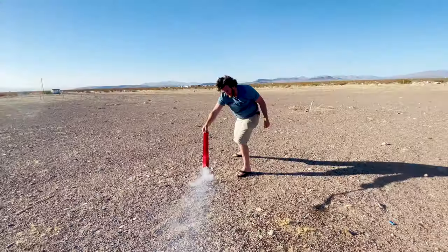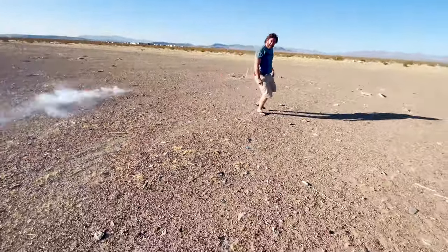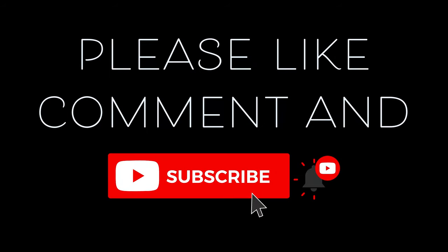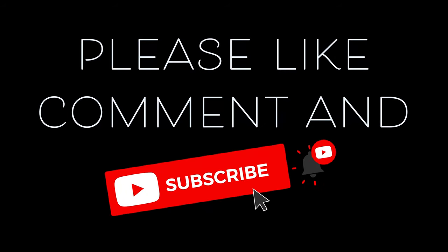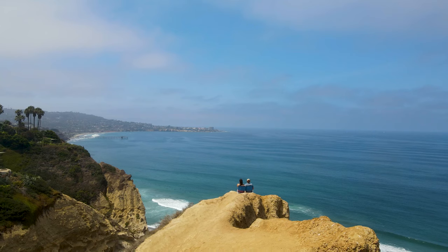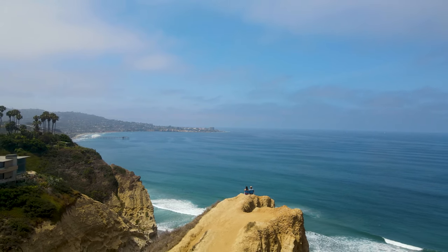We're up at the Torrey Pines Cliffs now, just above Blacks Beach. This is definitely a must-see spot to come take a peek at if you're visiting San Diego, or even if you live here and don't get out that often.